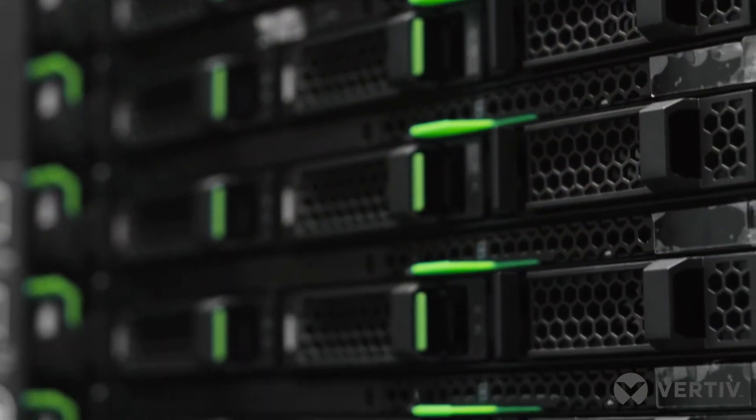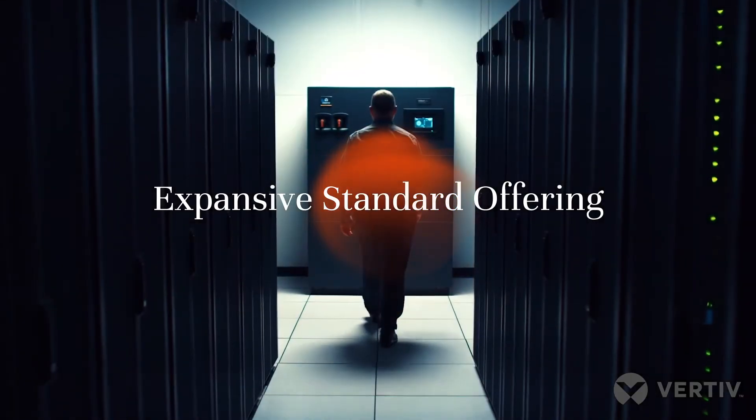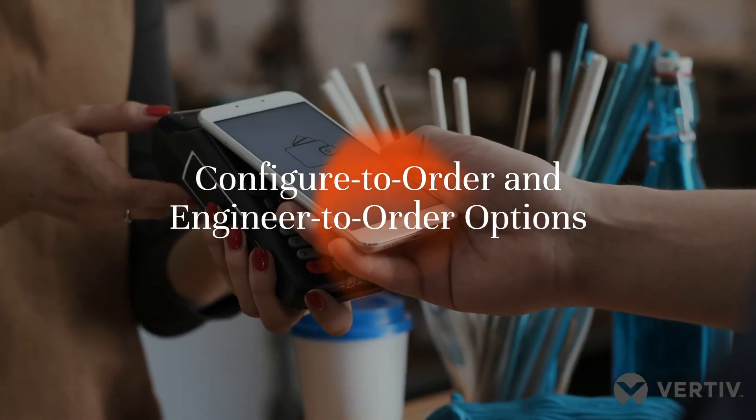The Vertiv Geist RAC PDU is perfect for the high-density architectures of enterprise data centers, the sprawl of hyperscale data centers and cloud facilities, and the rapid deployment needs created by expanding edge infrastructure.